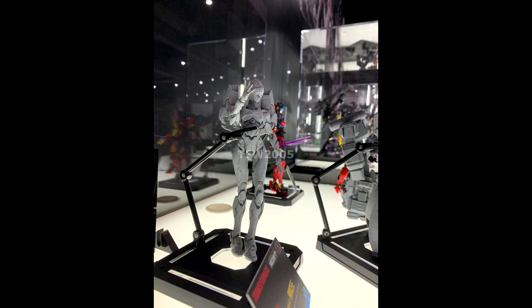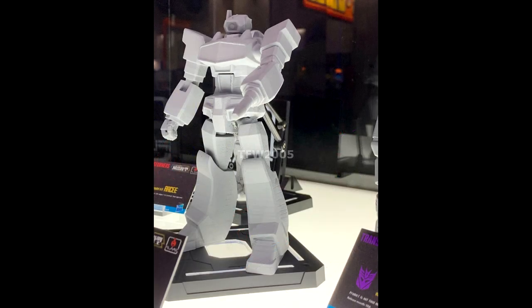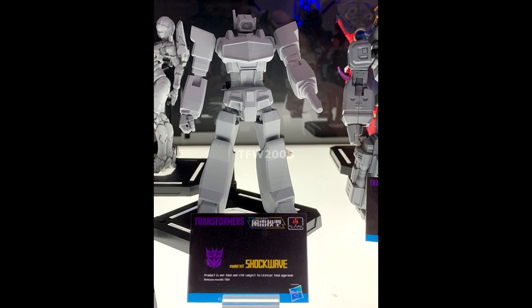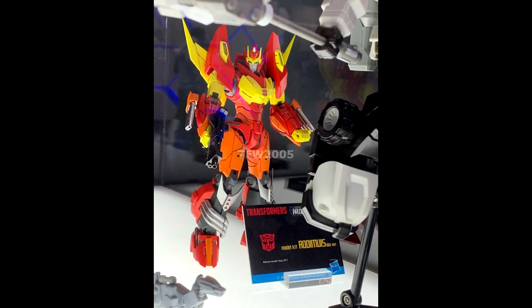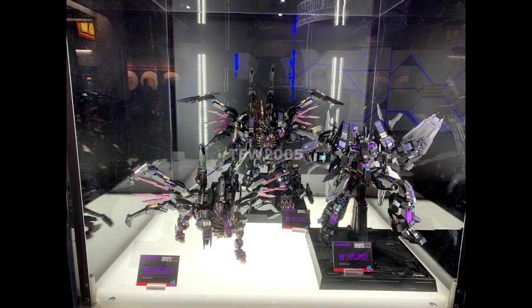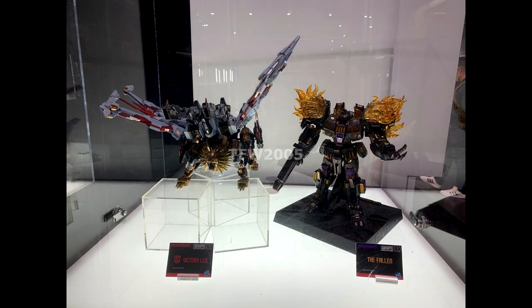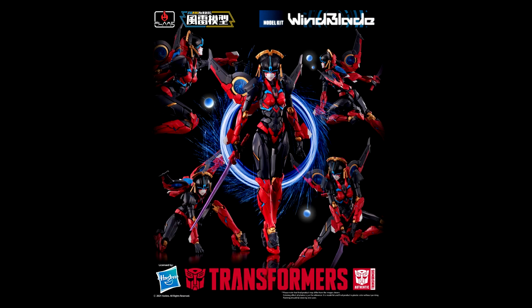Moving on to official news — Flames Toys treated us to some reveals at San Diego Comic-Con. We got the Fury Model easy-to-assemble model kits: G1 RC, G1 Soundwave, and Shockwave prototypes. We also got Fury action figures, fully assembled small scale. We got a look at Leo Primal, their Leo Convoy color prototype, Kurikara Curi, and the IDW Rodimus color prototype. Also from Flames Toys, the Fury Model Wind Blade has been delayed from November 2021 to January 2022.